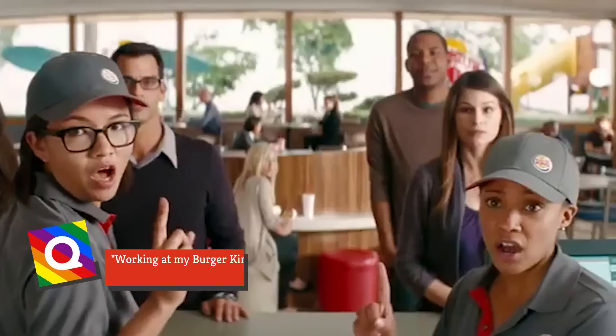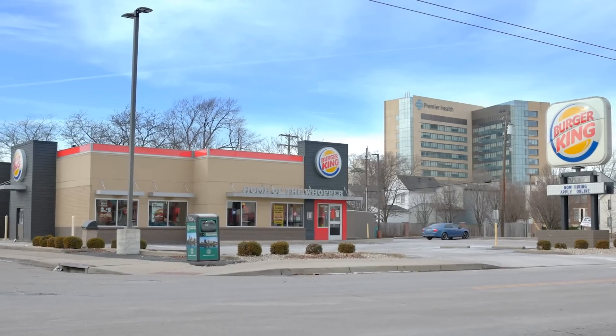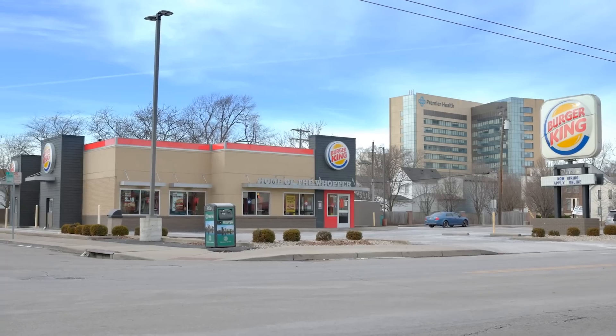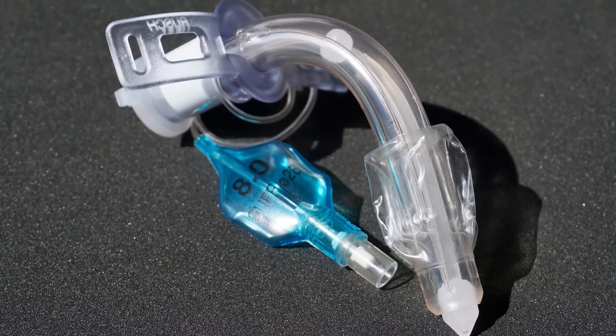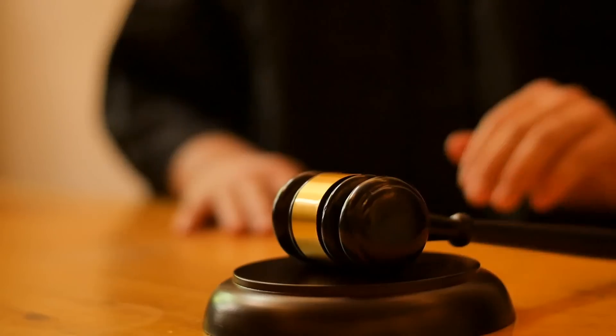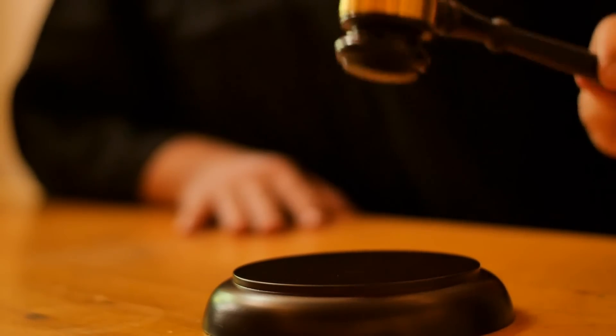A third noted, "Working at my Burger King is horrible." The restaurant has had some legal trouble involving staff too. A former employee at an Orlando, Florida location was let go due to a disability, the Orlando Sentinel reported. After a car accident, the employee was fired for having to wear a trachea tube to breathe. The employee sued the company, and the court sided with her, awarding her over $2 million in damages.